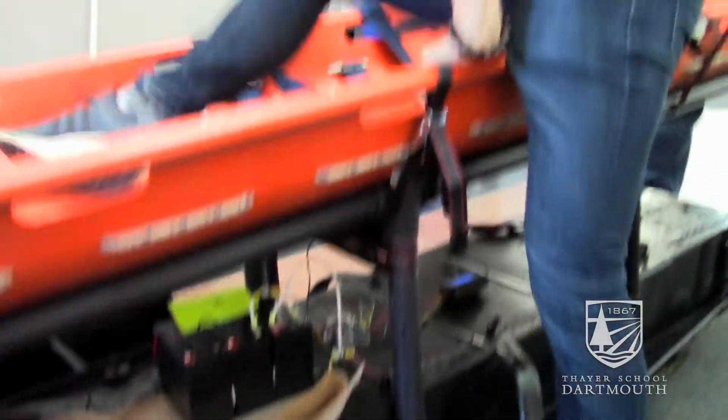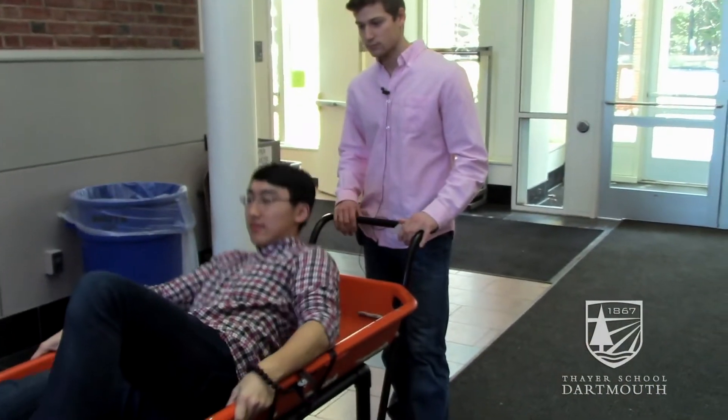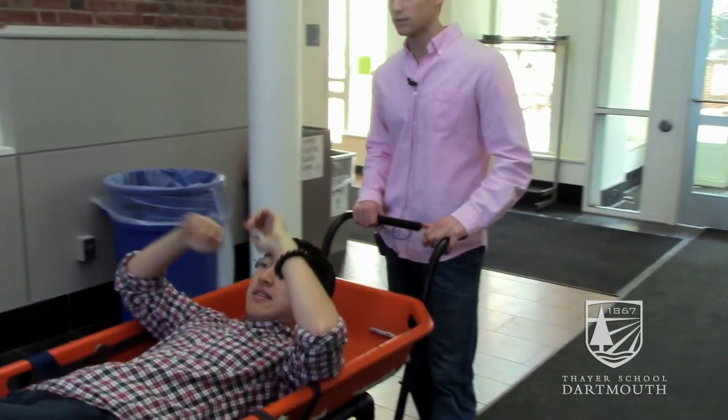The current state-of-the-art uses six people to carry the sled at one time, and they cycle through teams, so any given operation could have 18 to 30 people. Our device, we were told, could cut that number in half, maybe more.